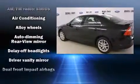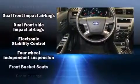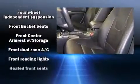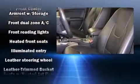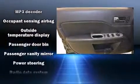Passengers are protected by various safety and security features including dual front impact airbags, head curtain airbags, traction control, brake assist, a security system, and four-wheel disc brakes with ABS. This car was designed with safety in mind, allowing you to drive with even greater assurance.